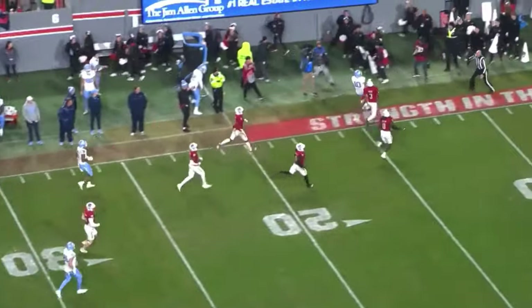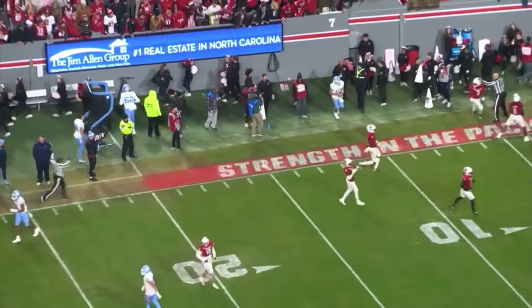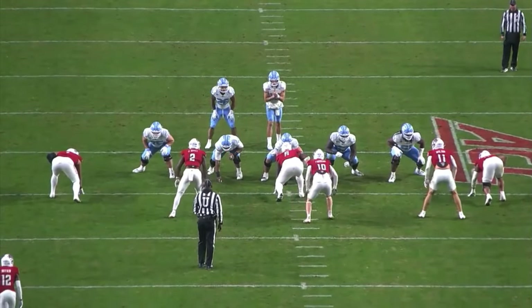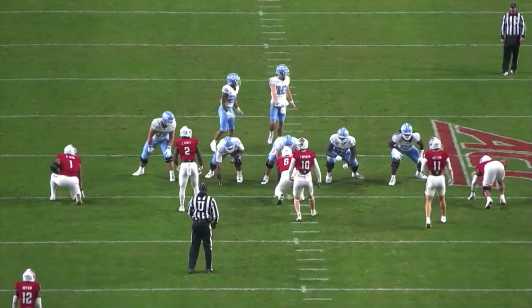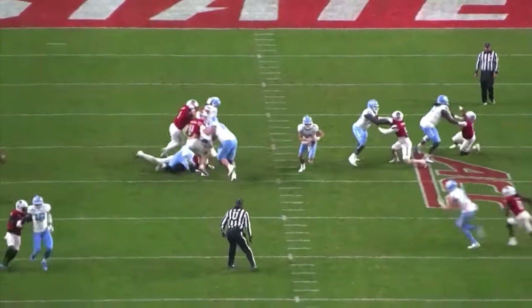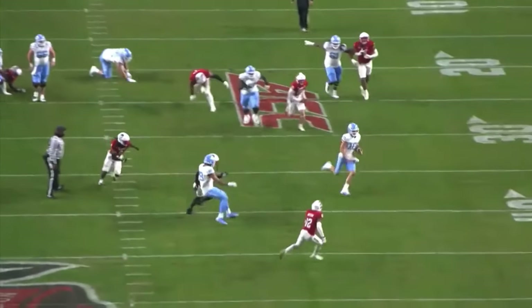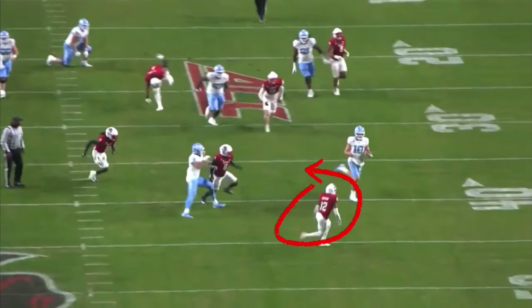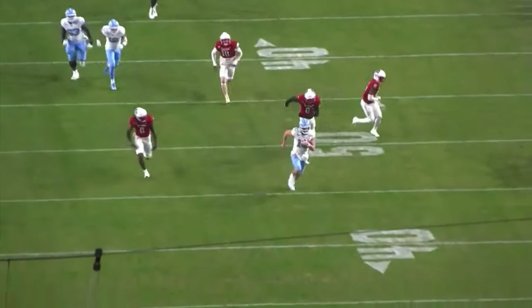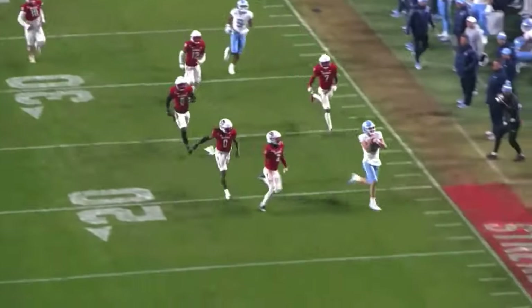From the end zone copy, he takes the snap, doesn't like what he sees, steps up, tucks and runs. A safety is in a great position to make a tackle on Drake May, but he gives a nice subtle movement, makes the safety look silly, and continues to run. He is not a statue within this pocket.